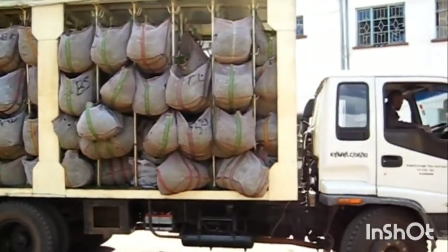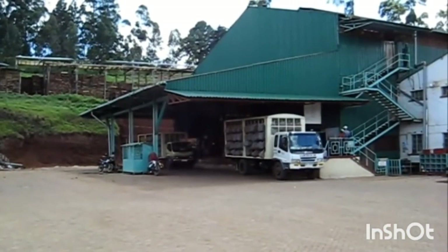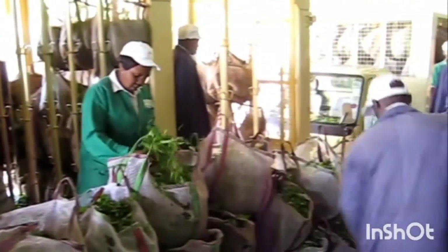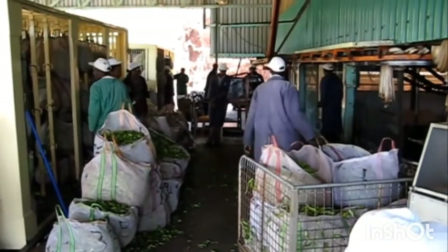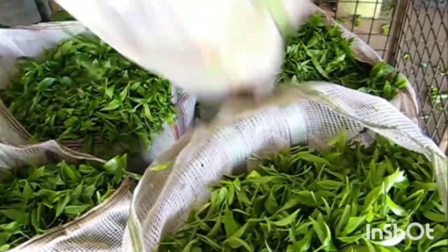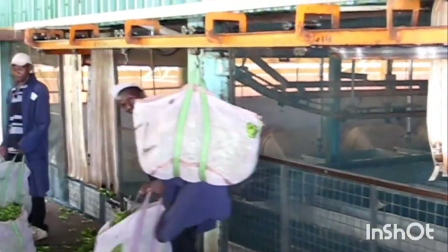Every day here in KC county, a dozen trucks with tea from hundreds of small-holder tea growers are transported to the largest primary tea factory in the heart of KC county in Teroka — that is Nyankoba Tea Factory. The green tea leaves picked by individual Kenyan small holders are carefully documented and weighed. All the tea that comes in is documented with its amount and origin.